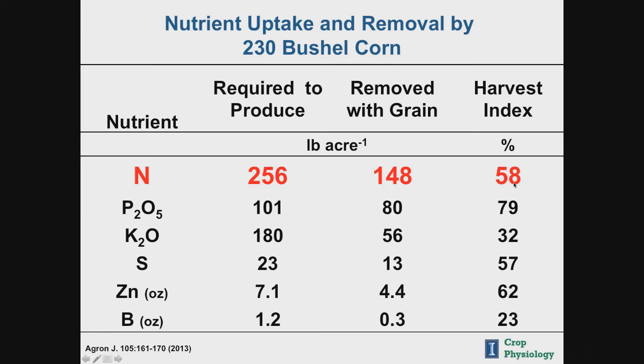Four nutrients fit the high grain requirement criteria: nitrogen, phosphorus, sulfur, and zinc. For each nutrient, I'll show you the amount required, when in the life cycle the majority of uptake occurs, and where it's located in the plant. Knowing where, when, and how much is an opportunity to improve fertilizer use through better management.